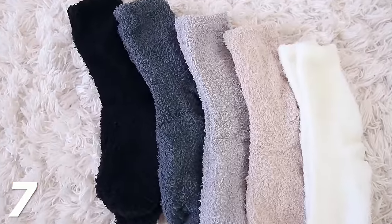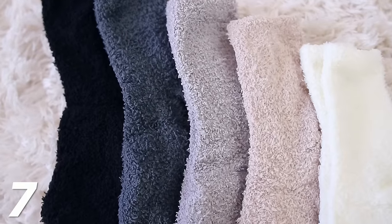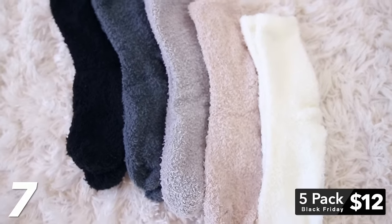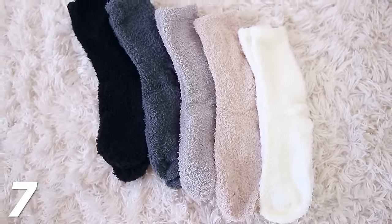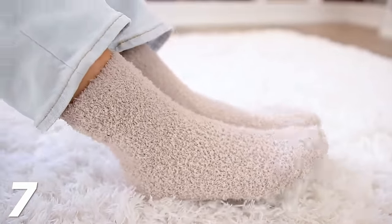People love Barefoot Dreams socks — and while these are not Barefoot Dreams, you couldn't convince me otherwise. They feel identical to Barefoot Dreams material, and you get five pairs for $12. Such a good deal. You could keep a few pairs for yourself and gift the rest. If you blindfolded me, I wouldn't be able to tell the difference.